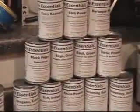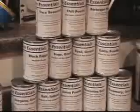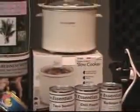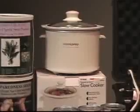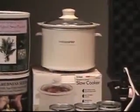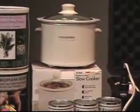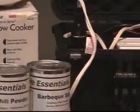This is a 12-volt slow cooker made by Road Pro — just one of many 12-volt offerings by Safe Castle — and we have it plugged into the Viking Loki solar power backup power supply.